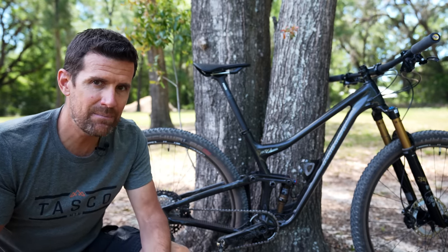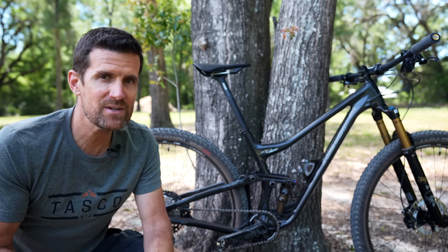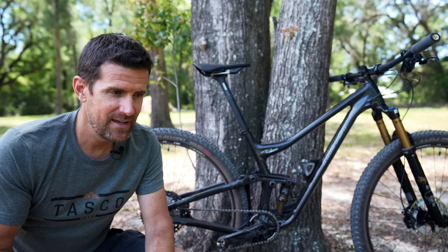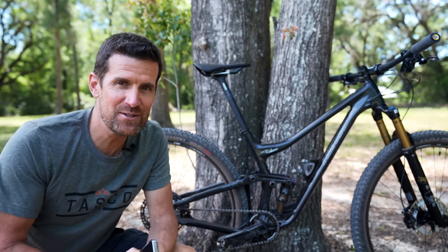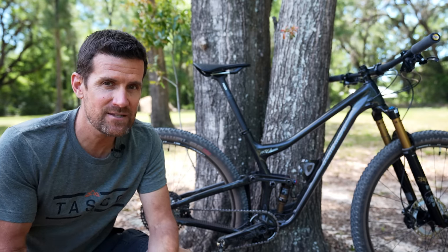Usually I have not ridden a bike in my first look videos. In this case I built it up a couple days ago. Yesterday was Saturday and I couldn't wait — I did a four hour ride. It rides so good, but I typically don't go into ride quality in these videos so I'm going to refrain. Use a lot of self-discipline.